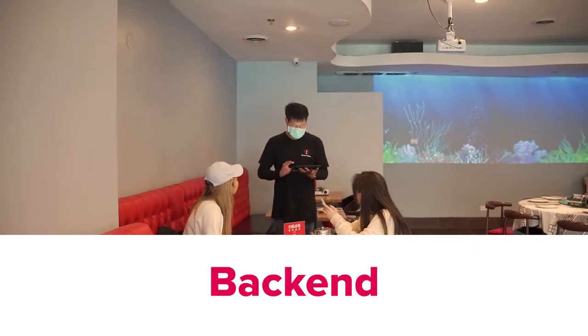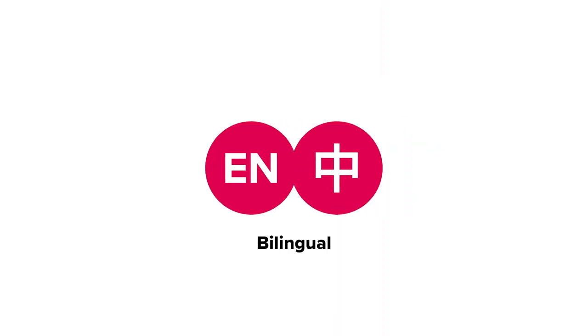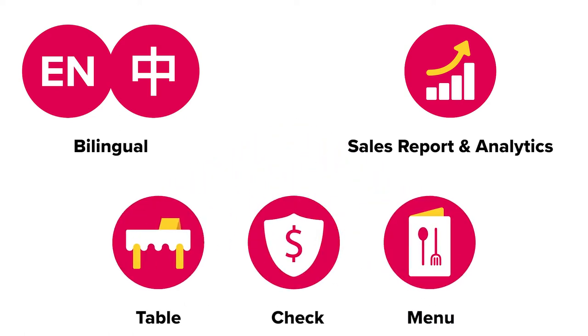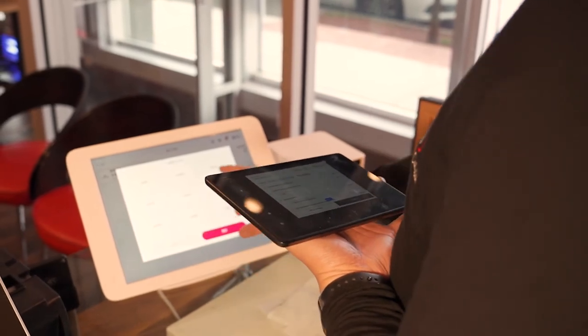With the back end of dine-in, Chowbus One provides multiple features such as a bilingual system that's easy to use, sales reporting and analytics, table, check, and menu management, along with many other key features, providing key insights to improve your daily business operations.